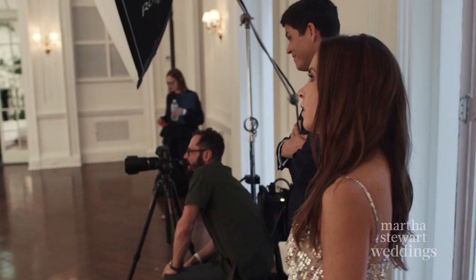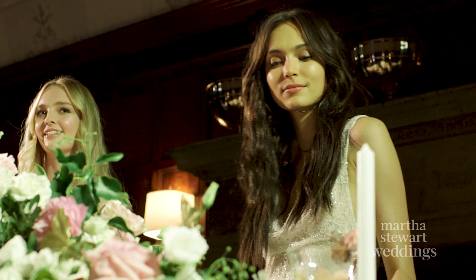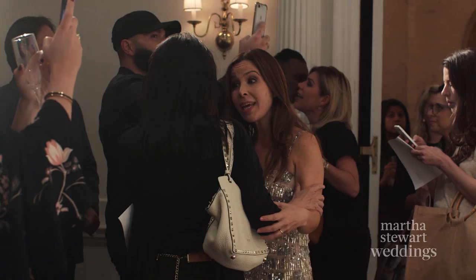The Monique bride loves tradition but she wants it with a twist. She really wants her wedding to be so memorable and have a lot of style throughout.